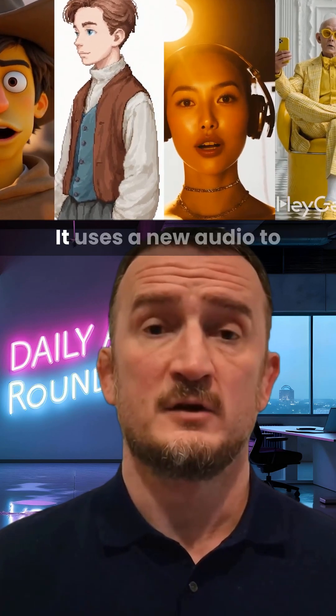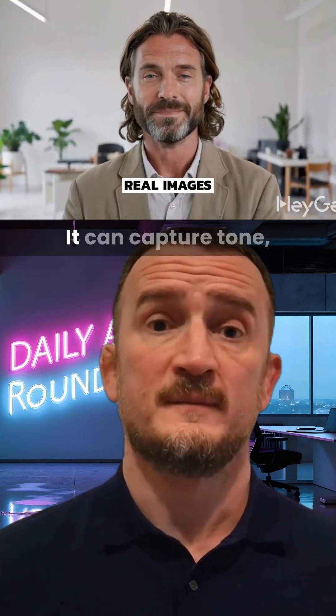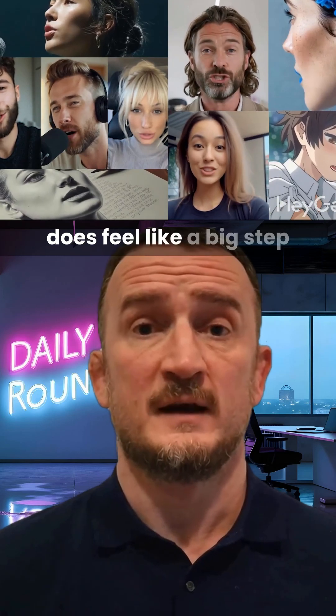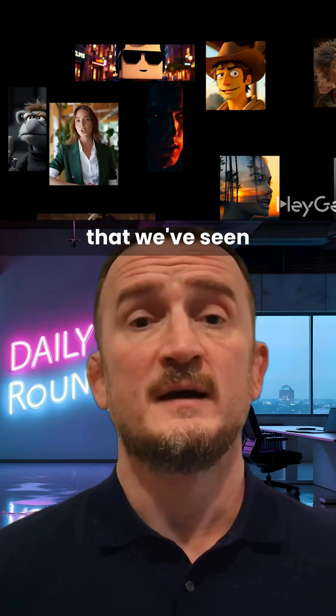HeyGen has launched the latest image-to-avatar model, Avatar 4. It uses a new audio-to-expression engine to create hyper-realistic videos from a single photo and script. It can capture tone, rhythm, and emotion from the inputs to produce lifelike facial movements. Of course, being users of HeyGen ourselves, we're naturally biased, but this does feel like a big step change in the capability of Avatar models. Some of the examples that we've seen have been amazing.